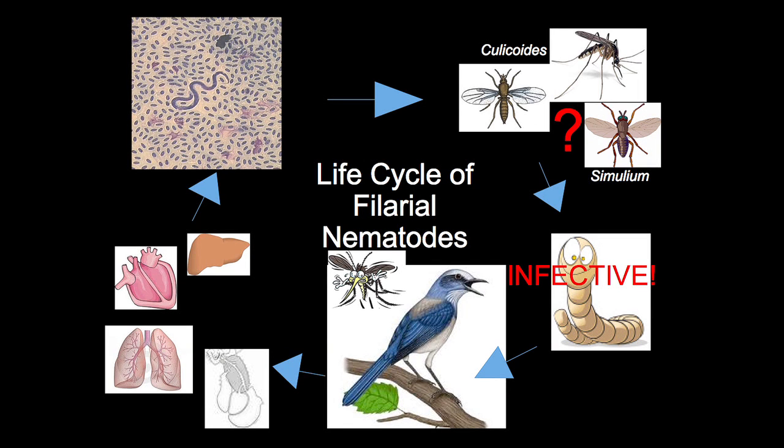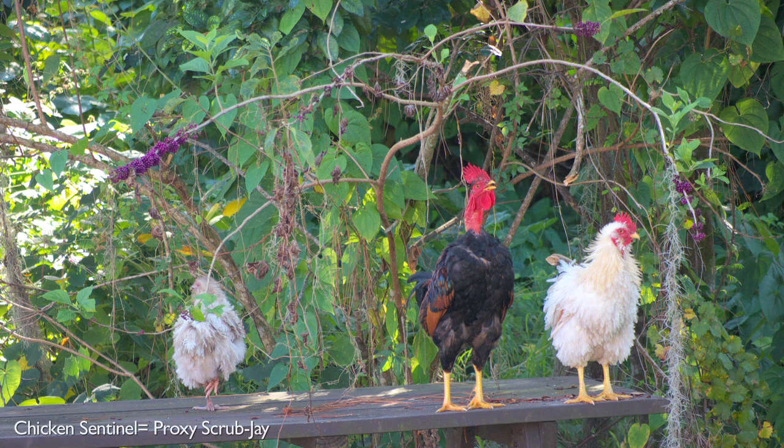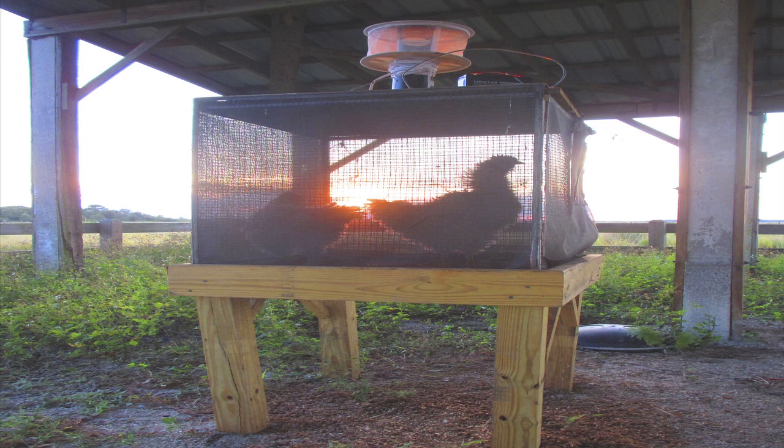We wanted to create a proxy for Scrub Jays — put a bird out in the scrub and see what kind of mosquitoes were going to it, and whether that bird became infected with the parasite. Bud came up with the idea: why don't we use a sentinel bird? Chickens have the same kind of parasite that Scrub Jays have, and chicken sentinels have actually been used in Florida for many years. Every week, we would take a couple of chickens and put them in field cages rigged so that a mosquito would come in from the bottom, potentially feed on that chicken, and then be captured in a mosquito trap that we could collect.